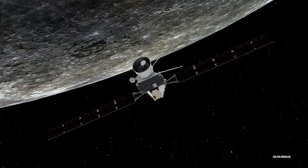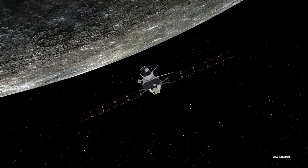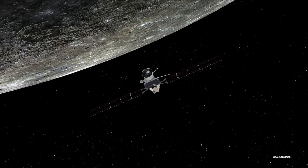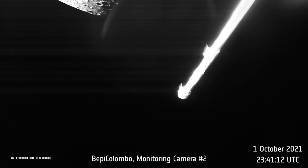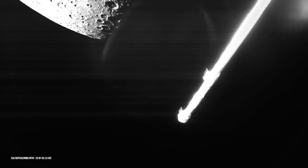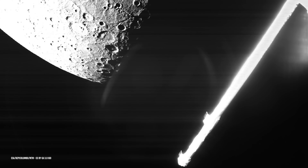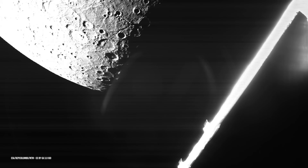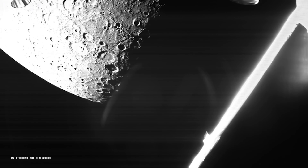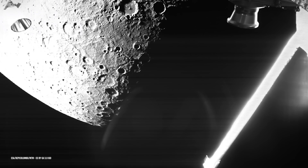The flyby was flawless from the spacecraft's point of view, and it's incredible to finally see our target planet, said Elsa Montagon, spacecraft operations manager for BepiColombo. As the flyby progressed, several instruments on board BepiColombo's modules simultaneously collected data on Mercury and its surrounding environment. It may have been a fleeting flyby, but for some of BepiColombo's instruments, it marked the beginning of their science data collection and a chance to really start preparing for the main mission, says Johannes Benkoff, BepiColombo project scientist at ESA.